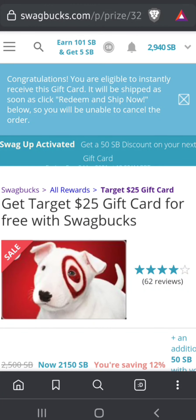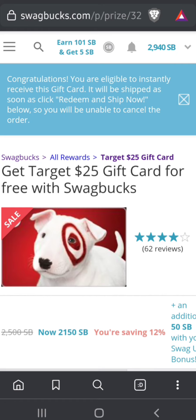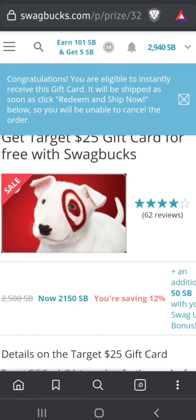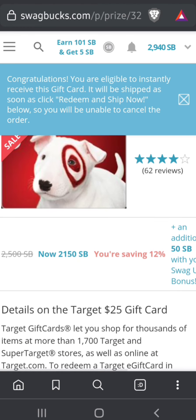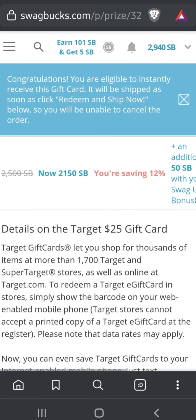I apologize if I'm going slow — people learn at different speeds. It says here: 'Congratulations, you are eligible to instantly receive this gift card. It will ship as soon as you click Redeem and Ship Now below, and you will be unable to cancel this order.' So keep that in mind — if you're at my membership level and you place the order, you can't cancel it.